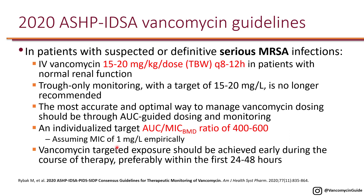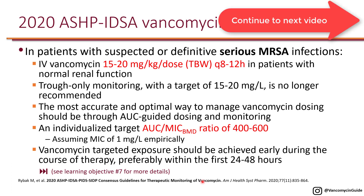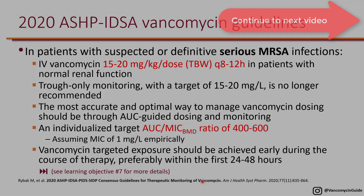It is unlikely to have an MIC higher than 2. If an MIC of 2 is obtained, the traditional dosing of 15 to 20 mg/kg will not be sufficient to achieve the AUC:MIC target of 400 to 600. The 2020 guidelines recommend that targeted vancomycin exposure should be achieved early during therapy, preferably within the first 1 to 2 days. More details on AUC-to-MIC monitoring will be covered in learning objective number 7.